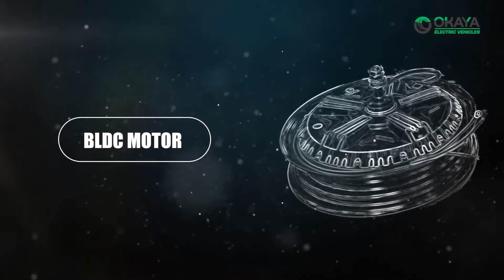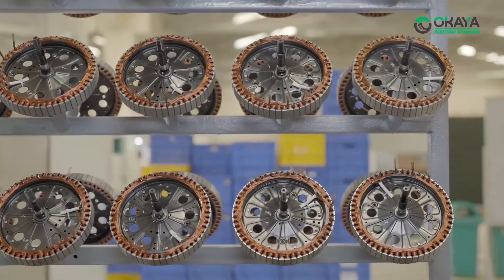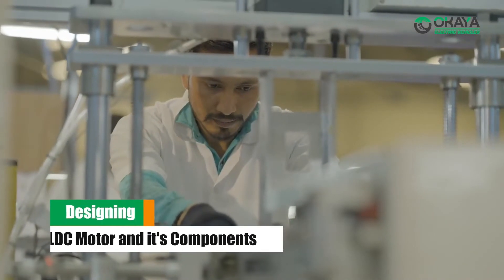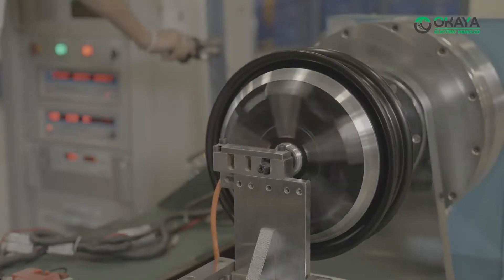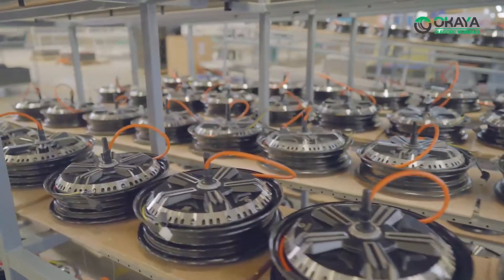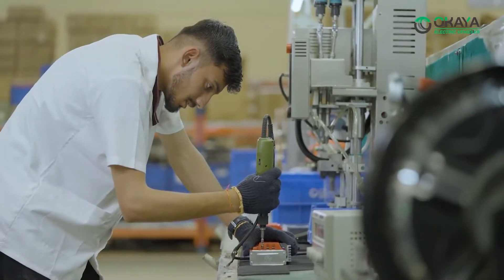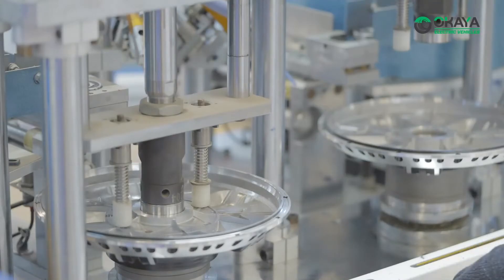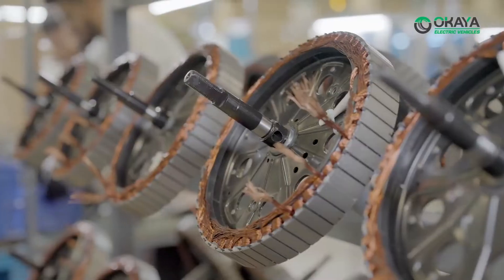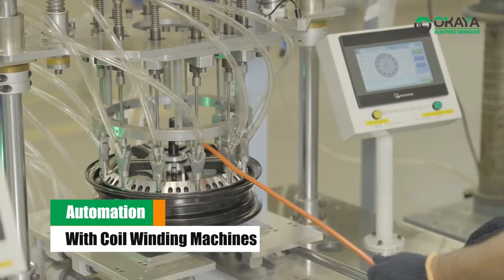Okaya manufactures BLDC motors through several stages. The first step is to design the motor and its components — selecting appropriate materials, determining specifications such as voltage, power and speed, and designing the rotor, stator, windings, and other essential parts. The stator, consisting of a series of windings, is prepared for coil insertion. Copper wire is wound around the stator slots in a specific pattern to create the electromagnetic field, automated using coil winding machines.